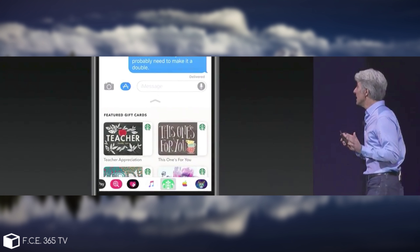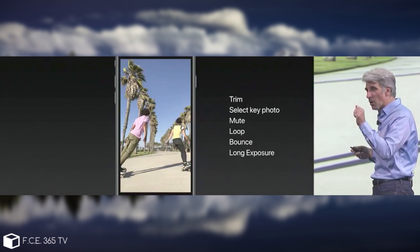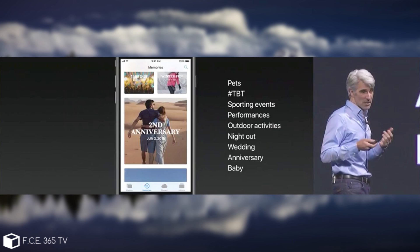They have also redesigned the app drawer inside iMessages, but we're going to save that for when the beta is actually released. The camera has also got some improvements, and the Photos application now provides a better Memories system. You probably know it has a memory module that creates memories and stitches photos together into a kind of album, and now that has gotten better with much more machine learning behind it, so it's definitely going to be good.